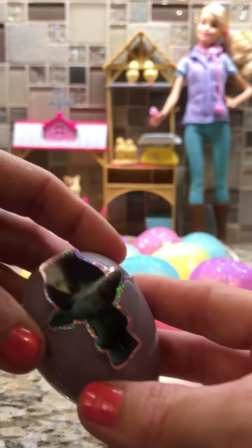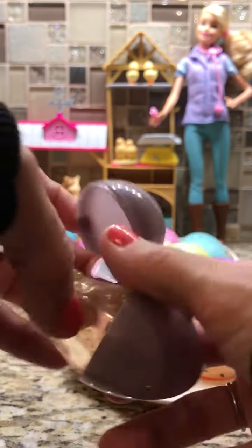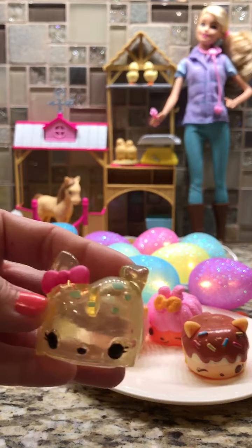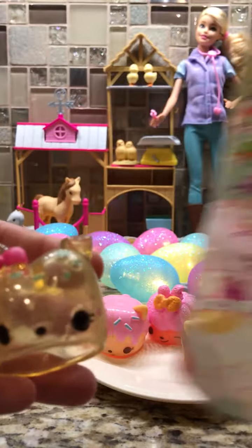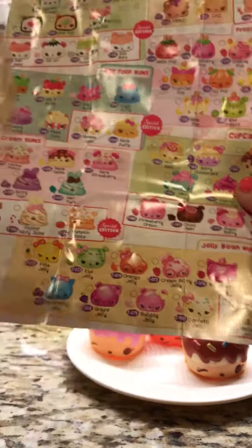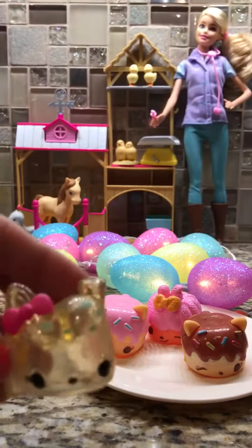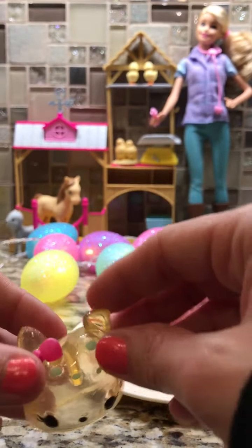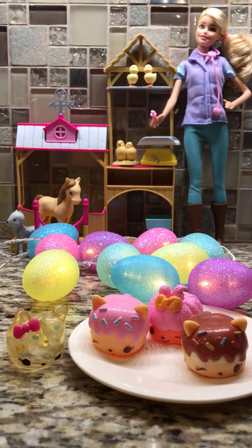And let's see, we have two eggs left. Let's crack them open — we have a Branch from Trolls egg. Crack it open here. Oh, this is a Series 2 Num Nom. This is Confetti Jelly, scented like birthday cupcake. Smells a little like it, I don't know. But there she is, so sweet and a little bit translucent. So we'll put her here — she doesn't go on the breakfast plate, she's not breakfast.